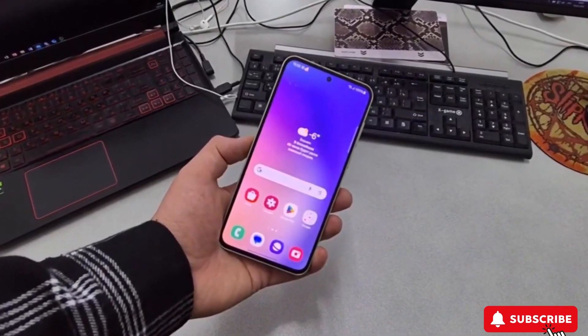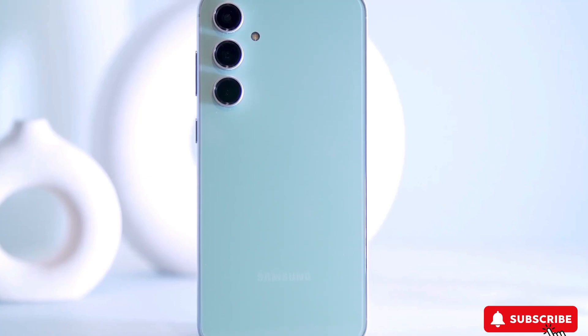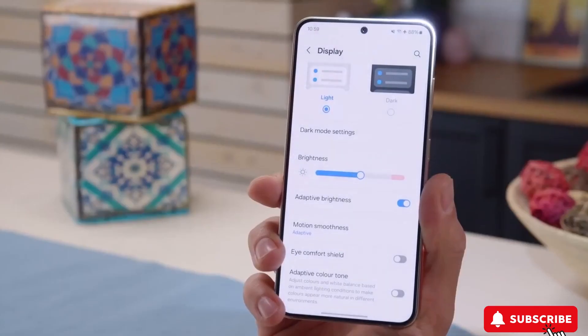If you're interested, you can sign up on the Samsung website to get notified when the phones are released. As usual, Samsung hasn't disclosed when the new phones will come out or how much they'll cost. We'll find out all that stuff when they officially launch the A55 and A35.